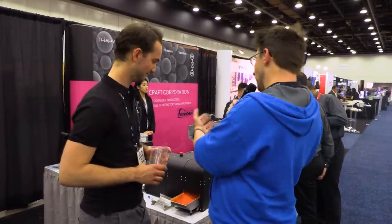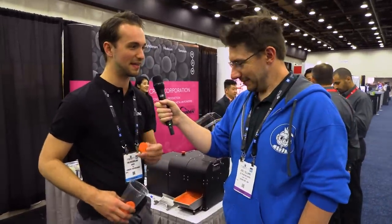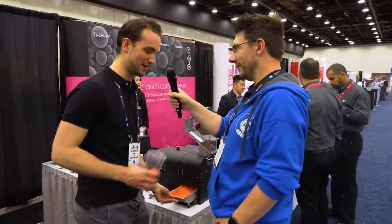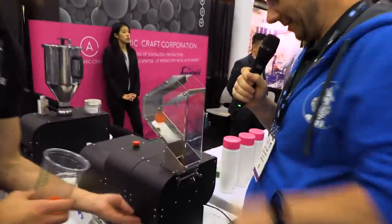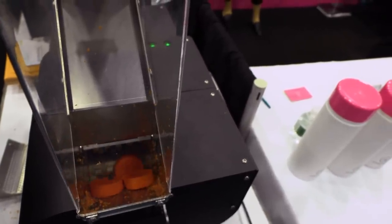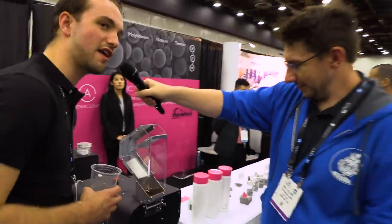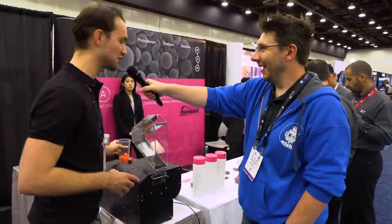I can recycle my Gatorade lids? Yeah, well, I heard you're a big Gatorade drinker, so that works. Can I put one in? Yeah, give it a try. There it goes — now it's going to grind it up. That's fun — it's also very satisfying. So if you're ever having a bad day, you can always just give this a try. It will lighten your mood.